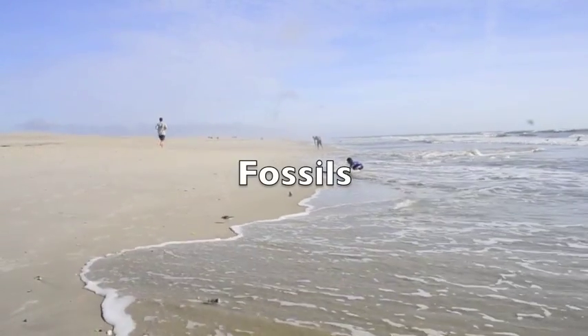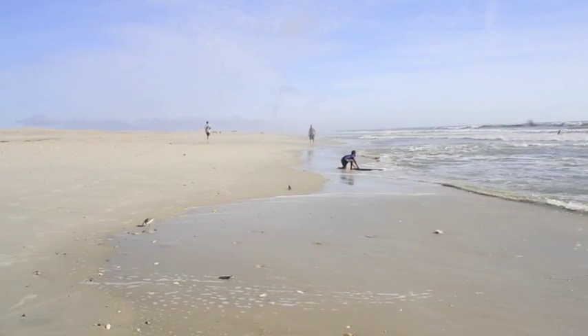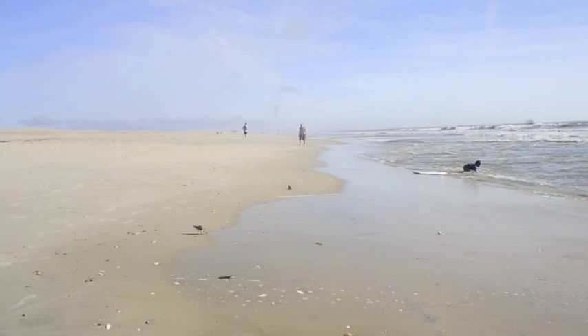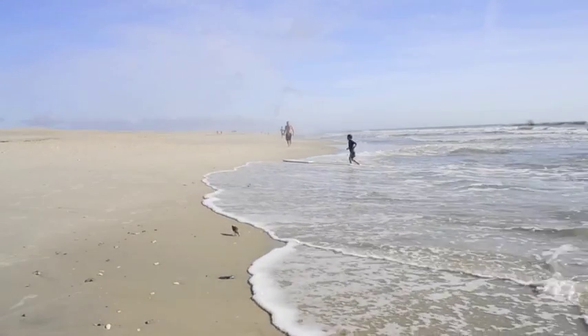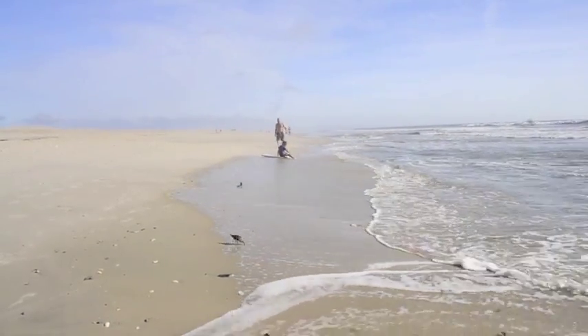Hi, everybody. It's Eric, your science teacher. Today we're going to learn a little bit more about how fossils were made, and we're going to see some of the model fossils that we made together. Parts of this video you've seen before, and other parts are new.